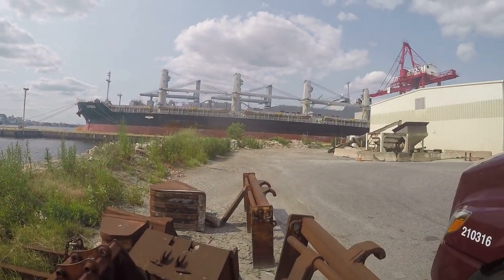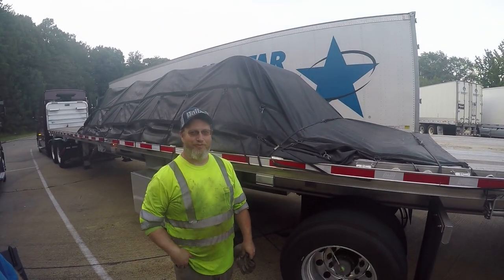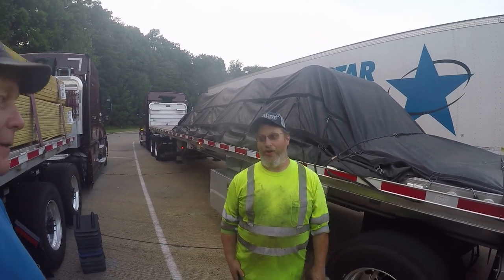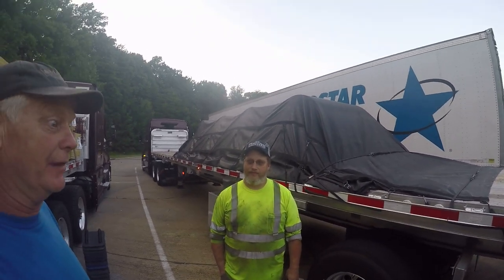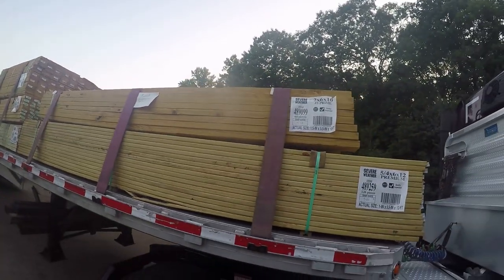I'm here at a truck parking area slash rest station about 20 miles south of Washington DC. I picked up this load today up in Baltimore and my fleet manager arranged for me to swap it with Steve. Steve lives in Bristol, Tennessee and he's been with Maverick for going on eight years. Let me show you our loads real quick — this is the load I picked up which I showed you before I tarped, and this is the load Steve picked up which is now my load.